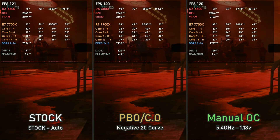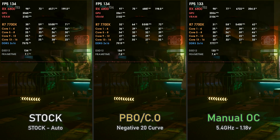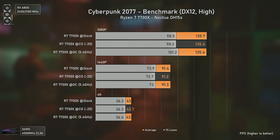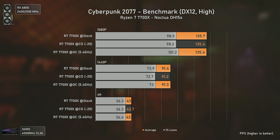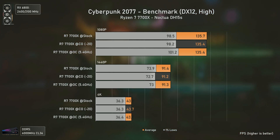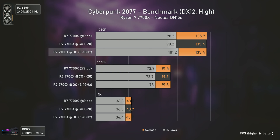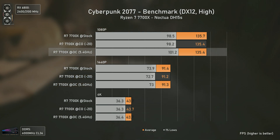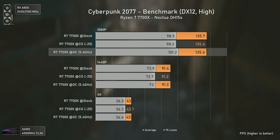Now with Cyberpunk 2077, using DX12 and high settings. In this game, unless you have a very bad CPU, you'll most likely get GPU bottlenecked before your CPU starts to struggle. You can see this with the 1440p and 4K results being completely GPU bottlenecked, and even at 1080p only slightly higher FPS for the manual OC configuration, which again shows its advantages. Manual OC delivered almost the same temperatures as stock but reduced power draw by 10W, which is always nice.